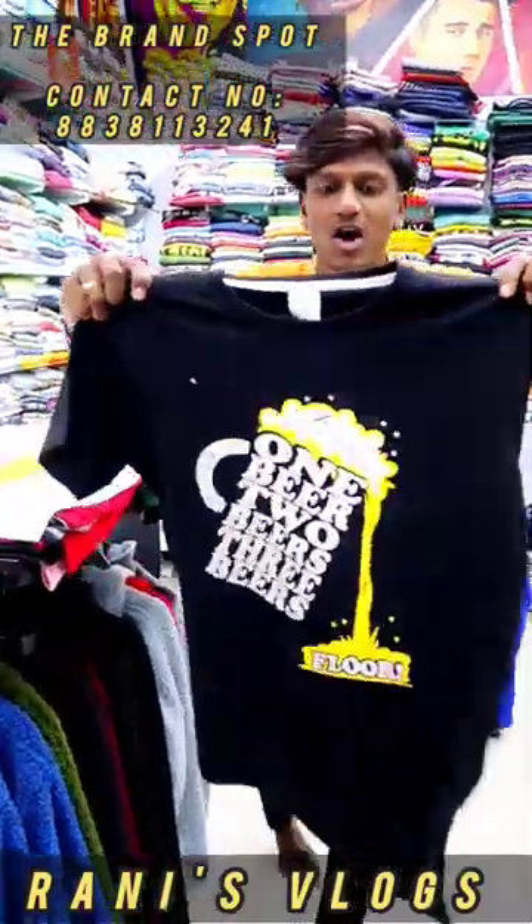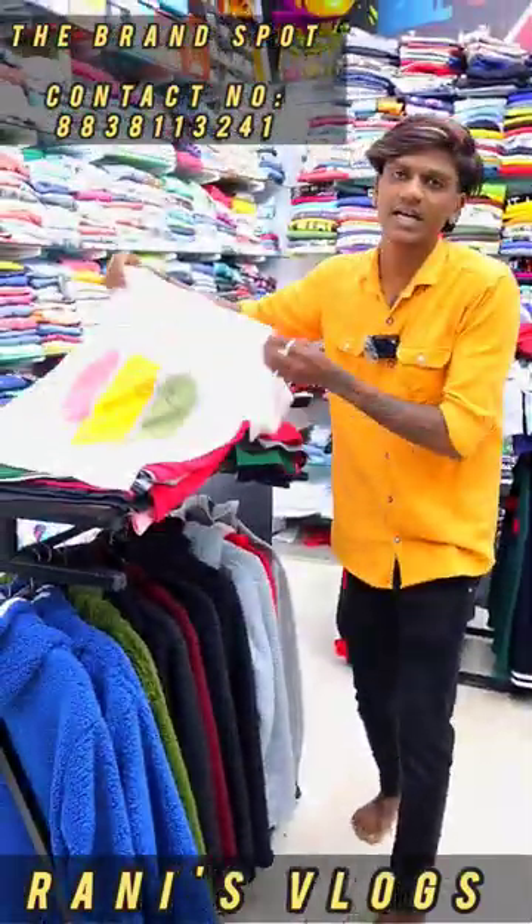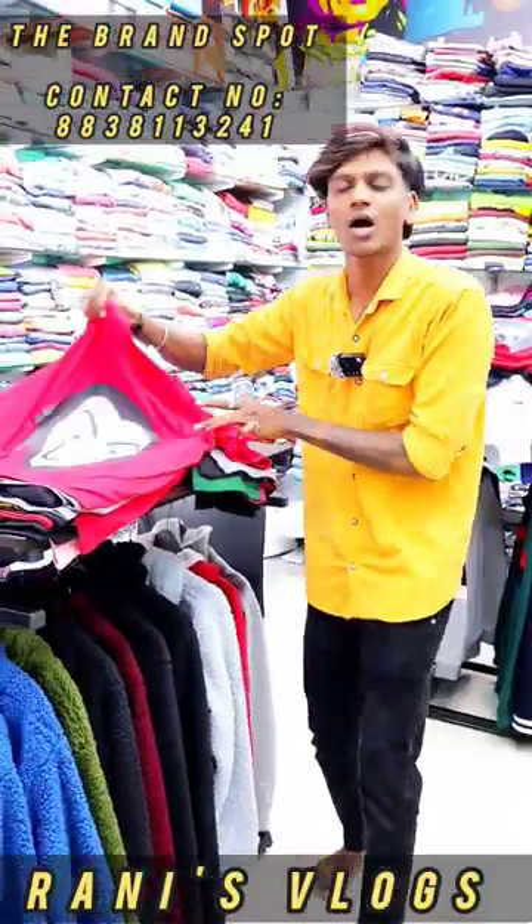Hi guys, welcome to Brandspot. Ippapagabar collection of offhand t-shirts. This range is 300 and 350. We also have combo offers here.